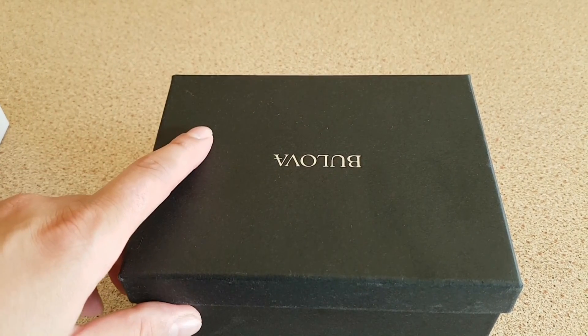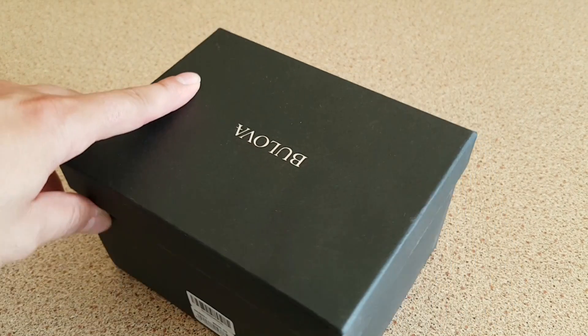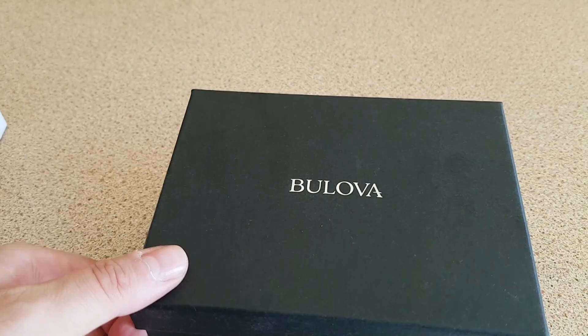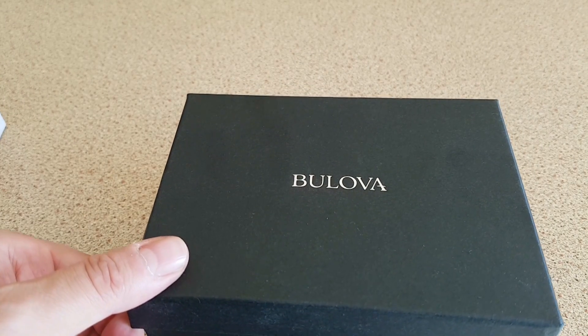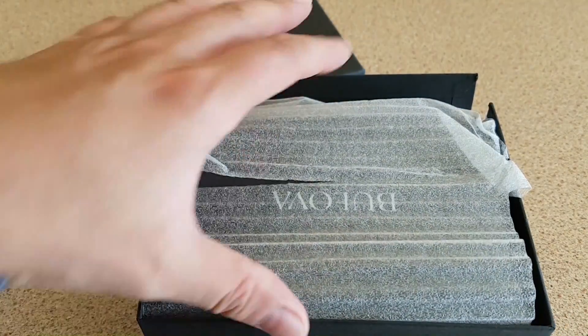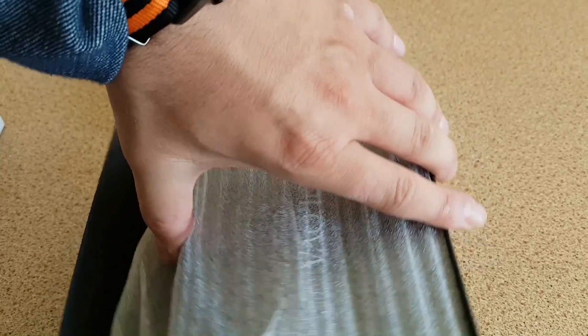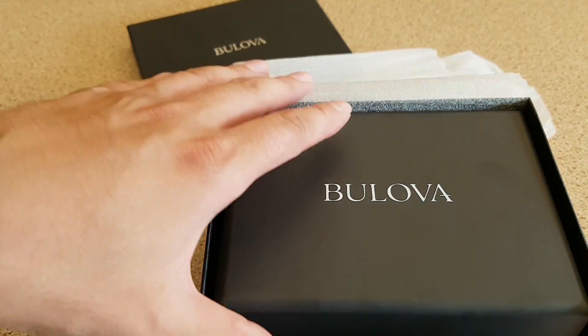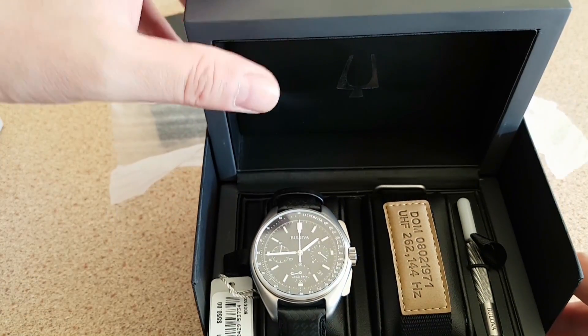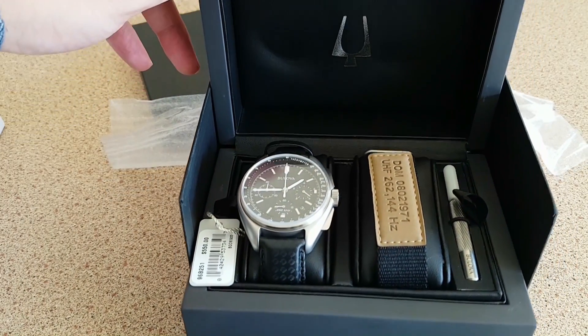Right then guys, let's start the unboxing of the first watch — the Belova Moonwatch. This is a reissued Belova. The original one was worn by Dave Scott, the commander, the astronaut, whose watch was sold for 1.6 million. But today, guys, this is not an in-depth review. I'm just going to show you the watch to see how it comes in its box and packaging.